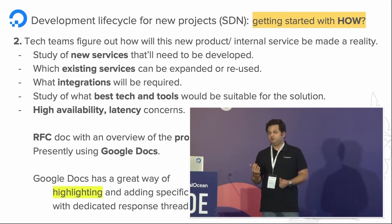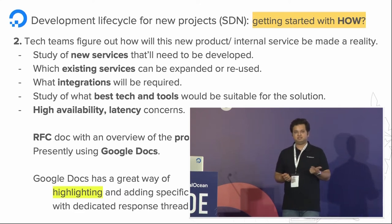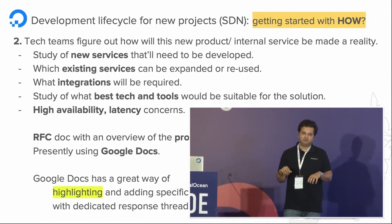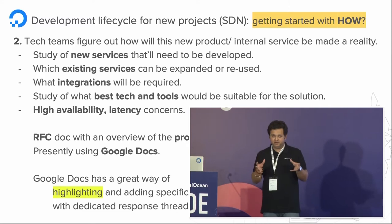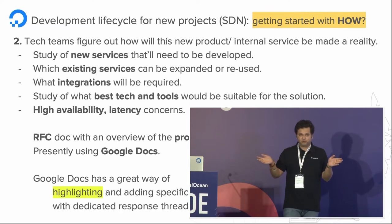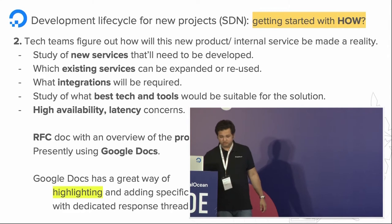We then study the best tech and tools. For example, for networking projects RabbitMQ is a better messaging system compared to Kafka. We don't just pick tools that are well-known in the market — there's a research phase where multiple open source technologies are tried out. We do benchmarking and extensive testing based on the scale we want to reach, and after that we fix on a particular technology. High availability and latency requirements are also thought through at this stage.